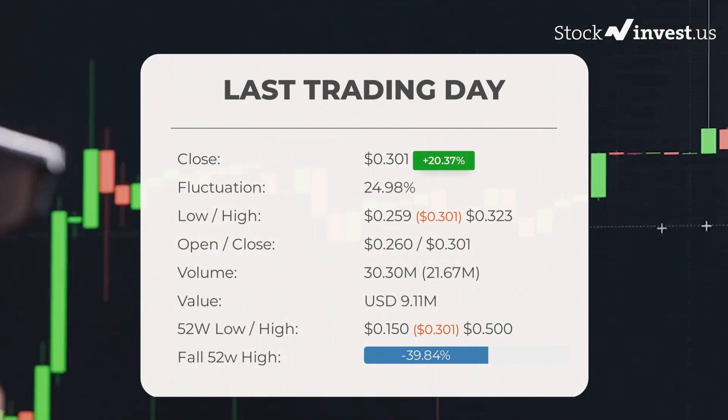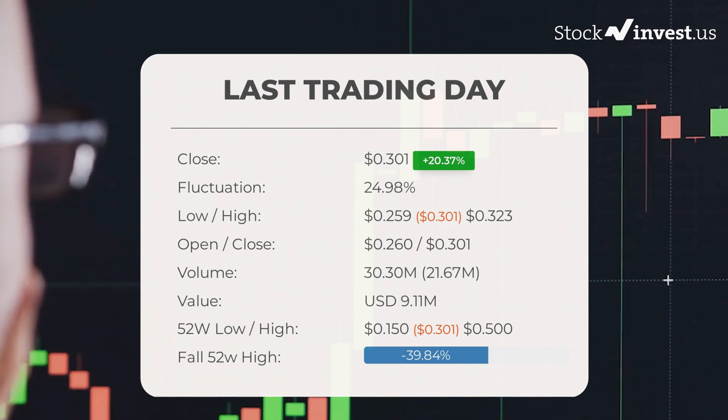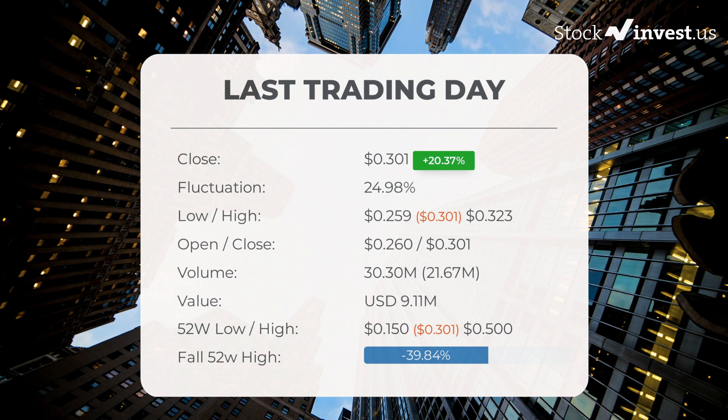The price is up 84.54% over the past two weeks. Volume has increased on the last day along with the price, which is a positive technical sign. In total, 22 million more shares were traded than the day before — 30 million shares bought and sold for approximately $9.11 million dollars.